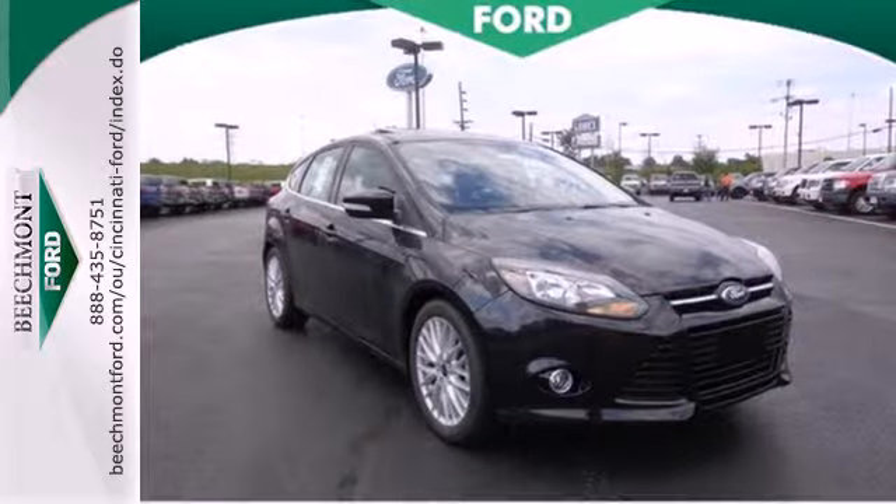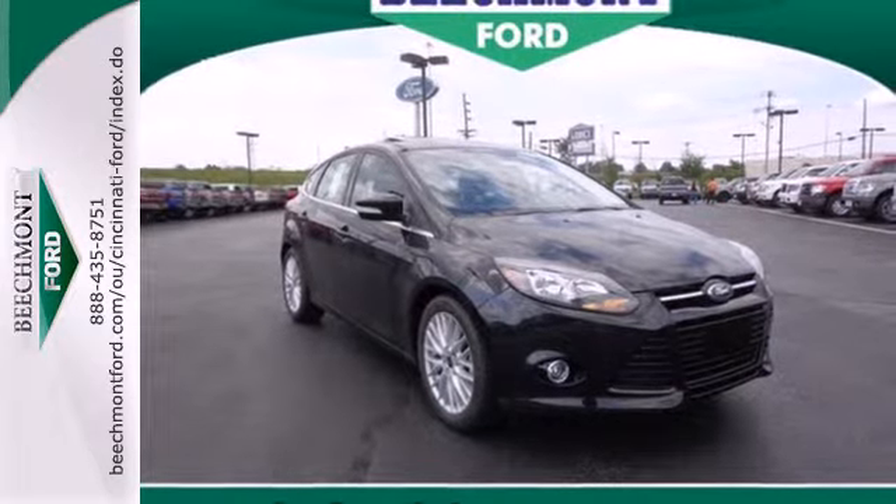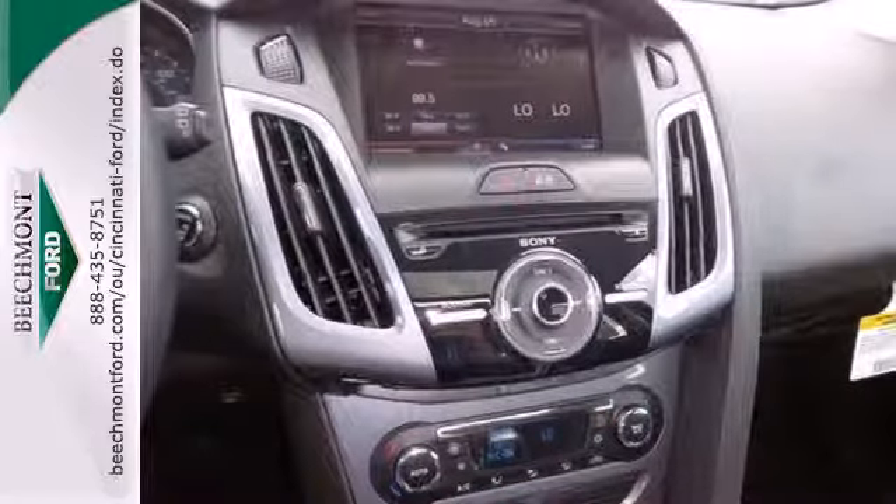This is where energy, economy, and style converge. This 2014 Focus is ready to go — see it for yourself today.